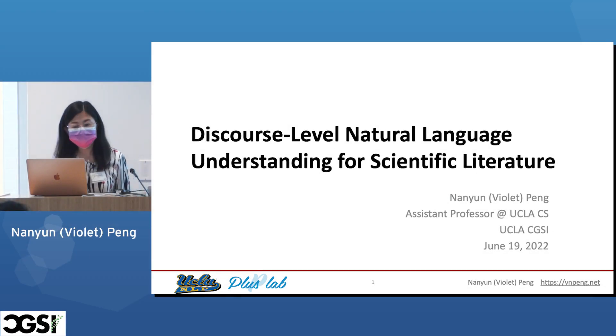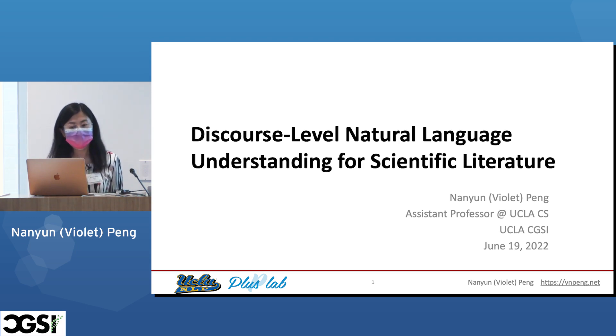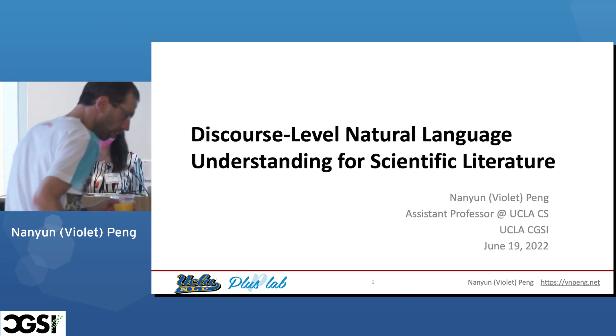Good morning, everyone. This is Nanyun Violet Peng, an assistant professor at the Computer Science Department at UCLA. Today I'm going to talk about discourse-level natural language understanding for scientific literature.